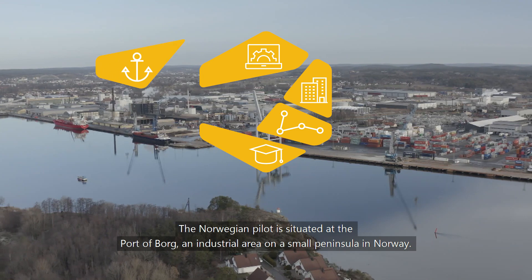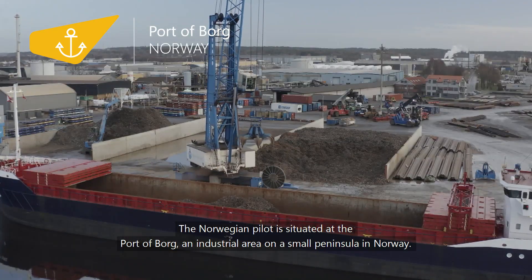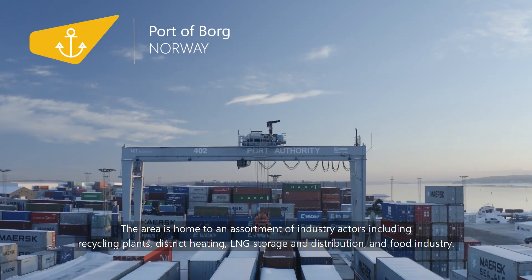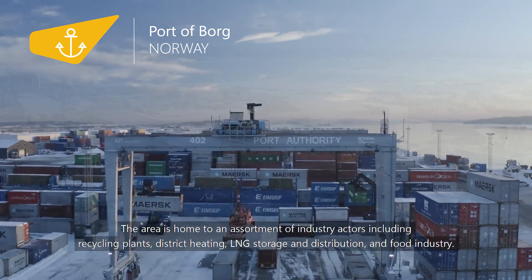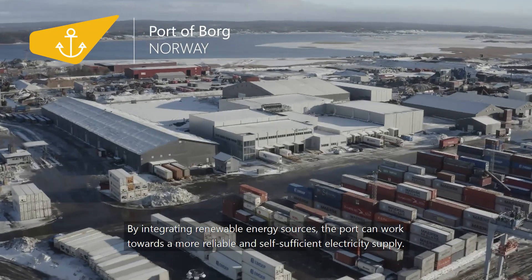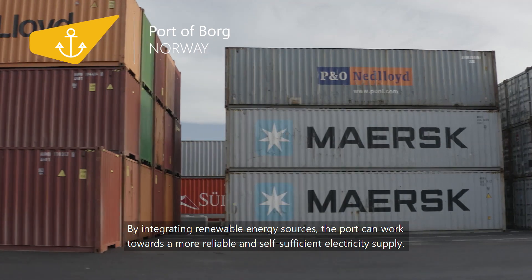The Norwegian Pilot is situated at the Port of Port, an industrial area on a small peninsula in Norway. The area is home to an assortment of industry actors including recycling plants, district heating, LNG storage and distribution, and food industry. By integrating renewable energy sources, the port can work towards a more reliable and self-sufficient electricity supply.